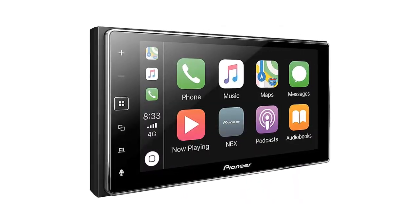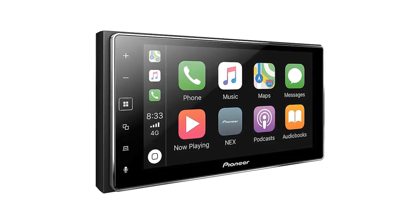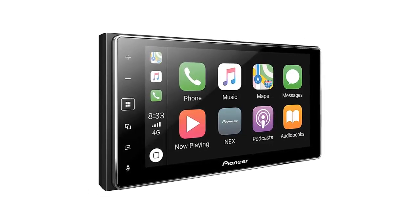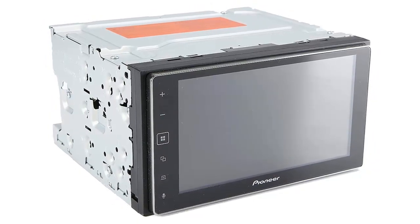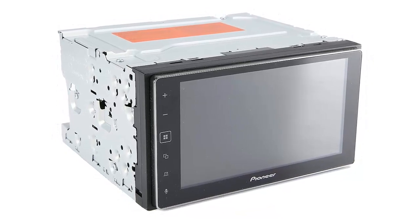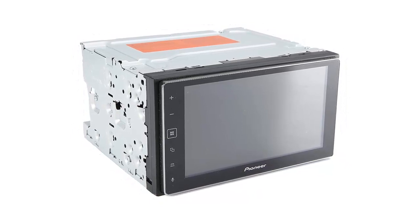Pioneer managed to get plenty of power into the C5000-500NEX. With an RMS of 22W per channel and a peak of 50W per channel, the C5000-500 is ready to rock. Three pairs of 4V preouts offer adaptability for subwoofers and amplifiers.